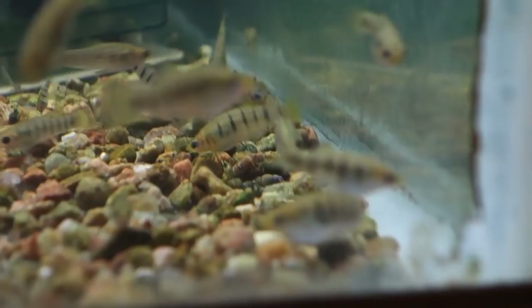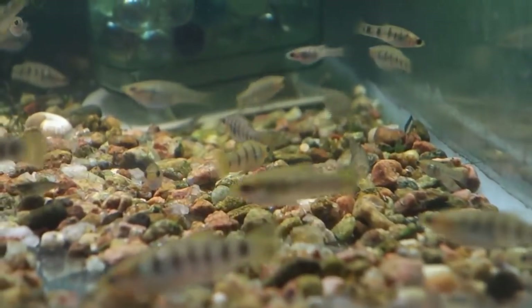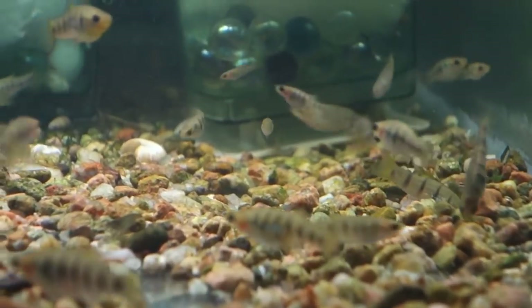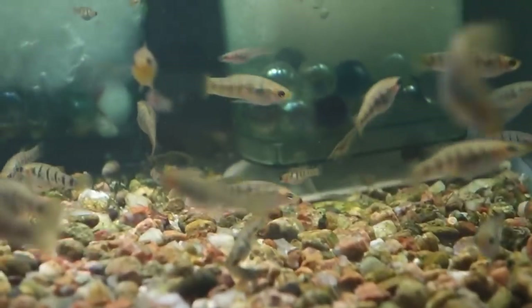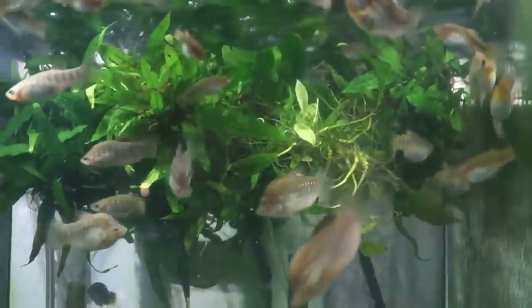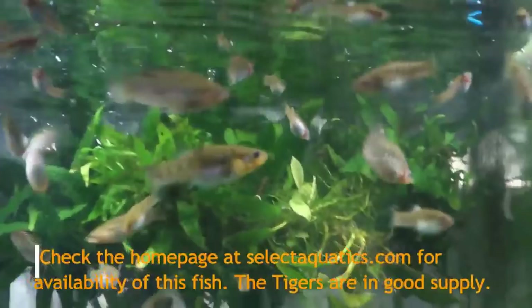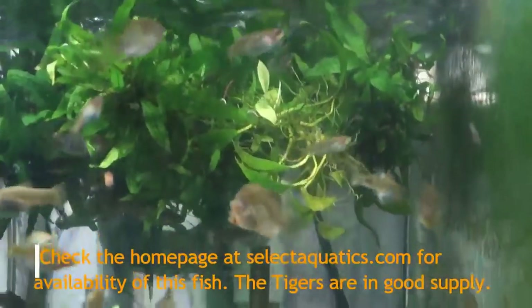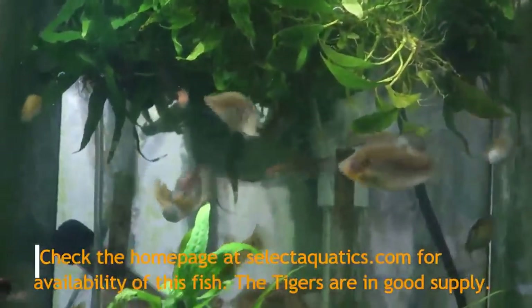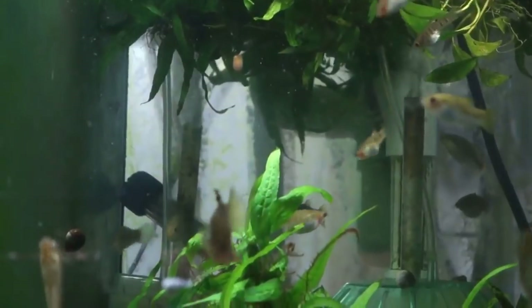Now that you've seen what these guys look like, we will go over and look at the nigrofasciata. This is the fish that the Limia tiger is not — this is the Limia nigrofasciata. The tigers were thought for the longest time to be adolescent or juvenile forms of this fish, but they were found to be separate species, although the tiger limia is a subspecies of these guys. That's been shown genetically.